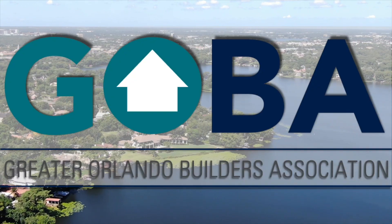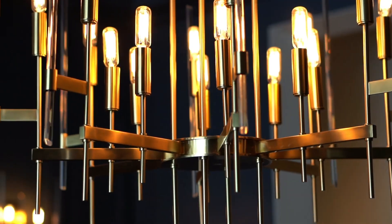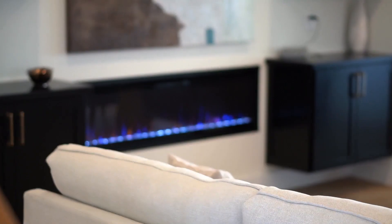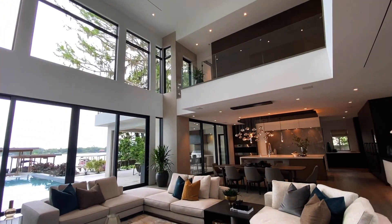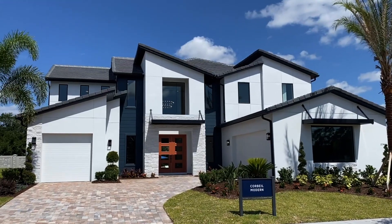The Parade of Homes is back and better than ever, showcasing the best in new and remodeled homes here in Orlando. My name is Justin, and as your host and MC, I get to tour you through this year's entries. This is the 2021 Parade of Homes.